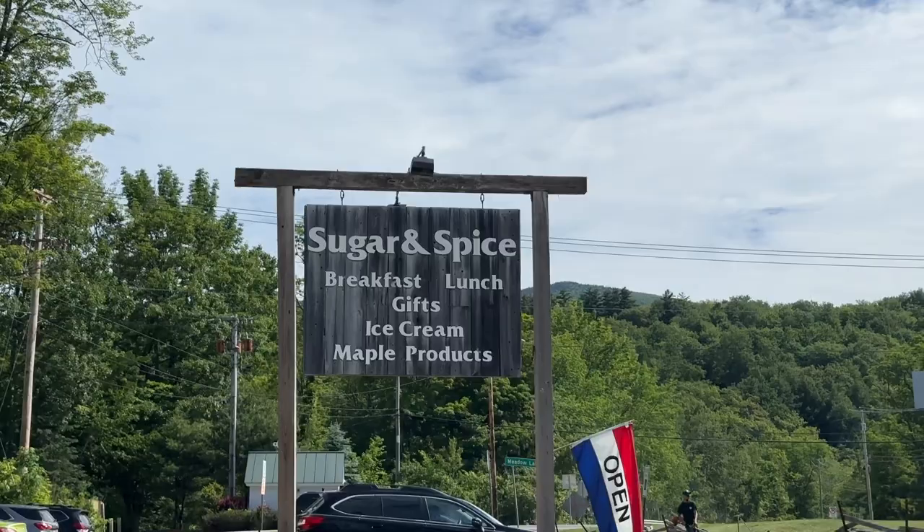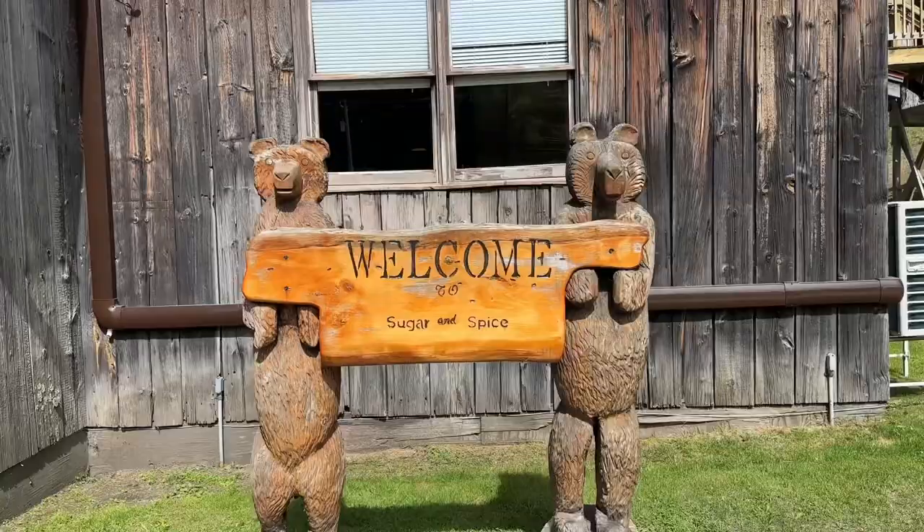Good morning everyone. It's our last full day and the weather is gorgeous. We have driven over near Rutland. We're going to the maple syrup farm, but first we're going to have some breakfast that probably includes maple syrup.